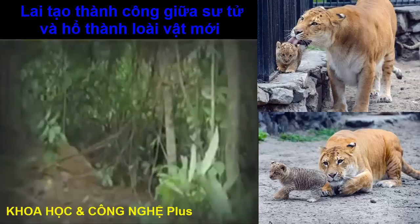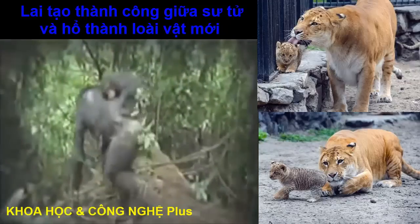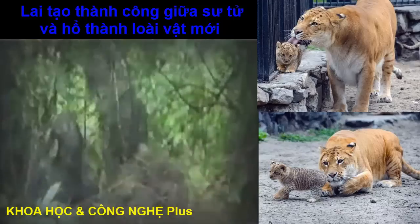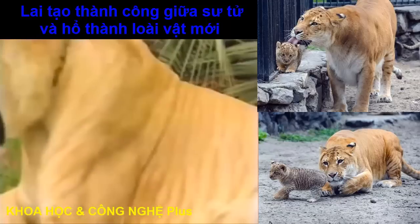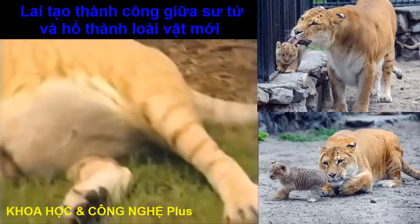The real question, however, is if humans and chimpanzees did hybridize, would those hybrids be reproductively viable? Hybrid animals, such as the liger, are usually sterile, because sterility is nature's way of preventing different species from crossbreeding.